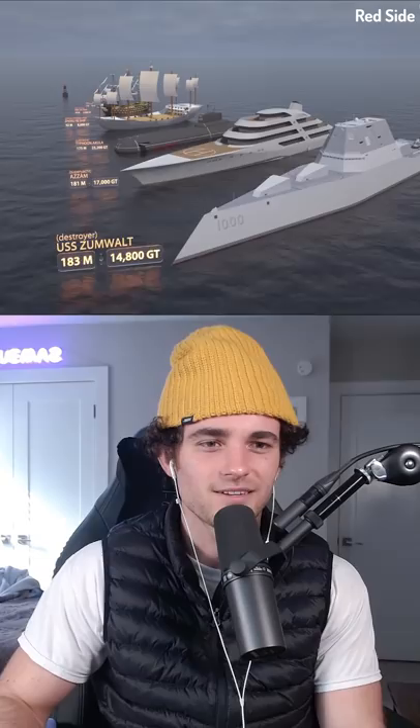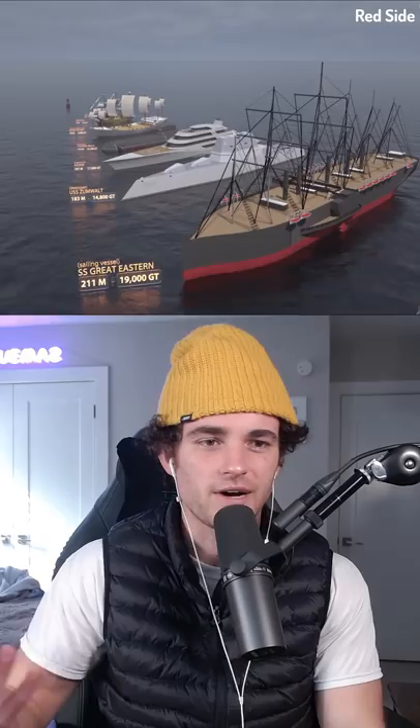Is that Bezos's yacht? No, I think this is called the Yellow Fox. GT stands for gross tonnage, which is the total volume that a ship encompasses, and M of course stands for meters.